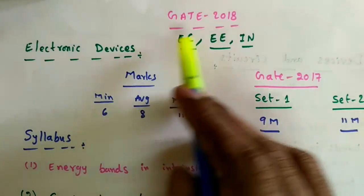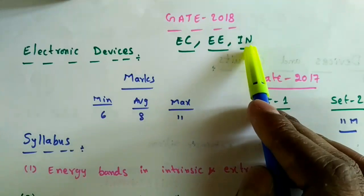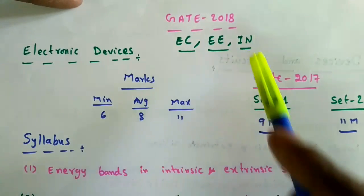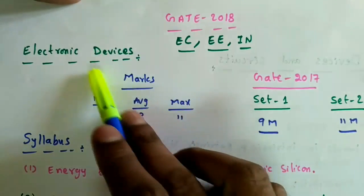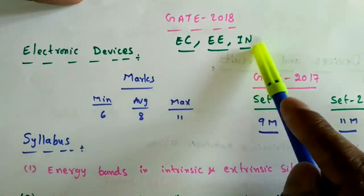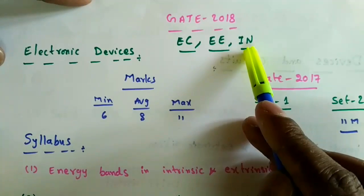I am going to start a new subject for the GATE preparation: Electronic Devices. This subject is only in the EC branch, not in the EEE or Instrumentation branch. However, those two branches have Analog Electronics and Digital Electronics subjects, so to study those they should know how electronic devices operate — like how a diode works, how a transistor works. These are the fundamentals they should know first.